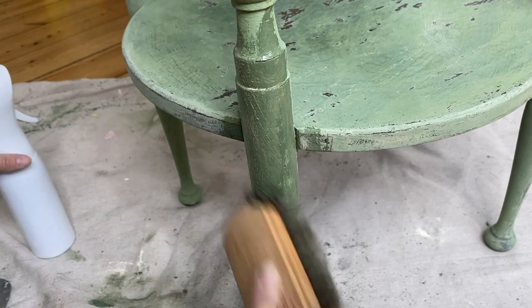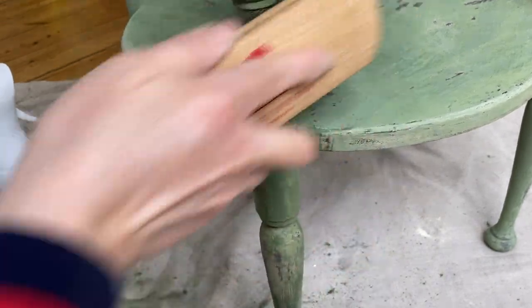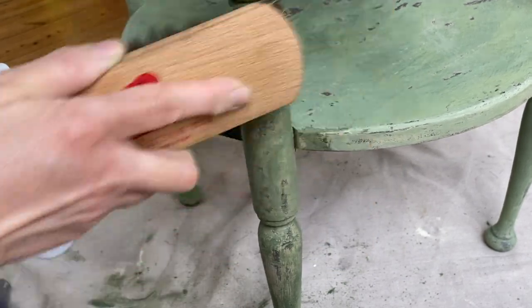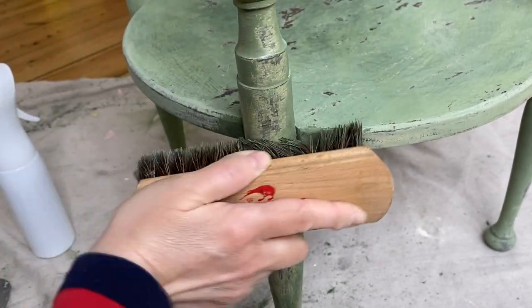It was perfect for the band around the top of the table. After trying to use the chip brush to distress the legs, I decided it was too big of a space and I wasn't getting what I wanted, so I switched back to my shoeshine brush and that was perfect. You'll notice that I'm rather aggressive with my distressing.